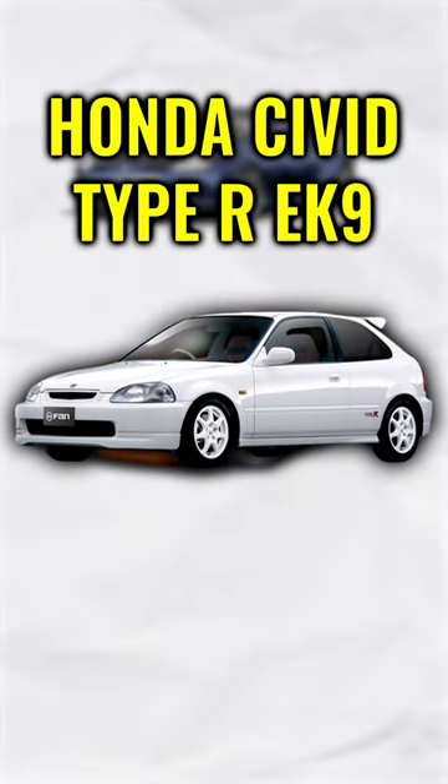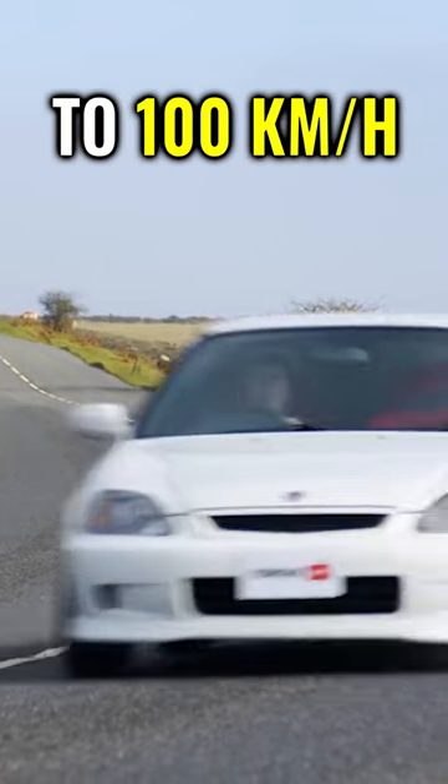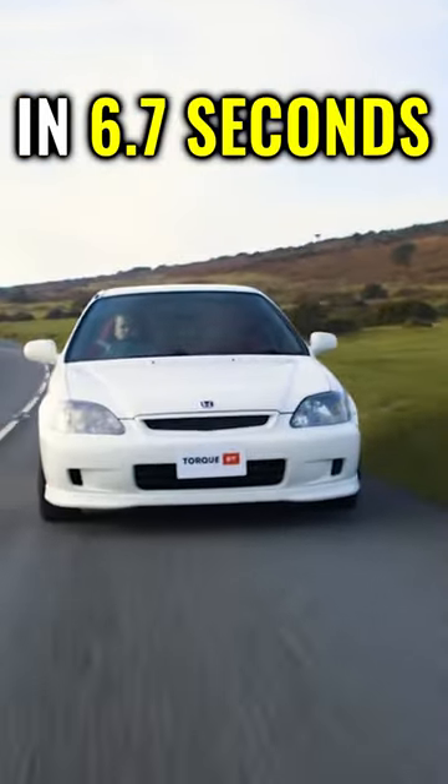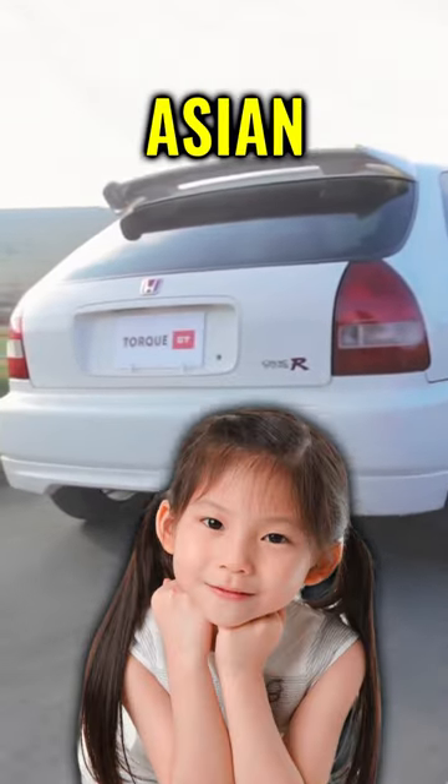Last but not least, the Honda Civic Type R EK9. With 182 horsepower, it goes from 0 to 100 kilometers per hour in 6.7 seconds — enough time for you to fit in a little exercise with your Asian passenger princess. But one question remains.